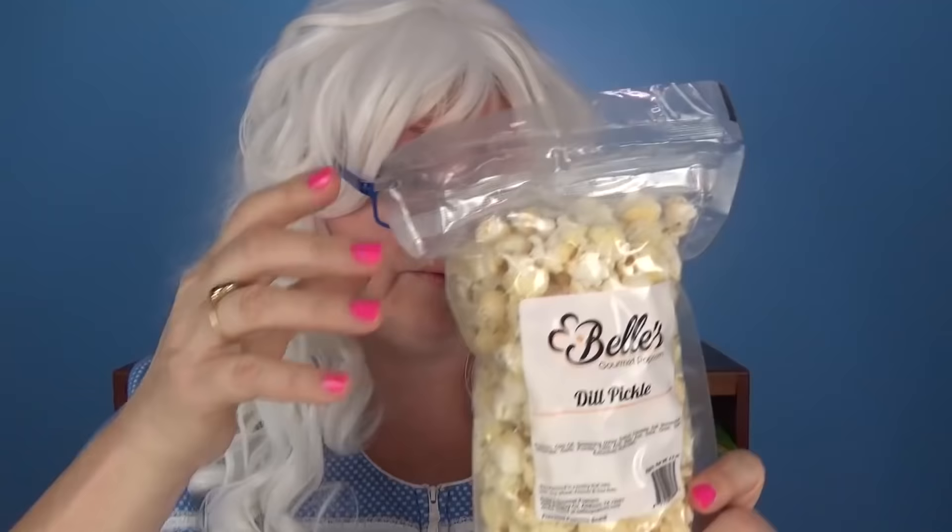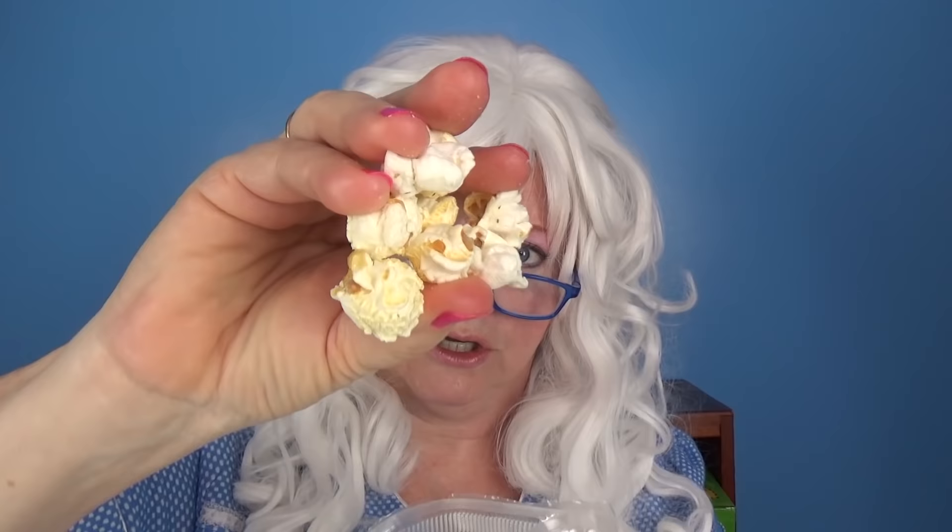Now Granny's gonna try something she thinks she's really gonna like: dill pickle popcorn. Opens it up and takes a big handful. Wow, that really tastes like pickles, my goodness — smells like them too!